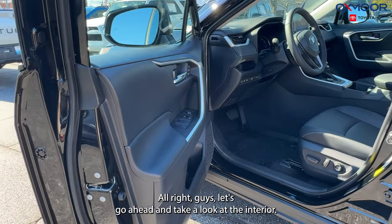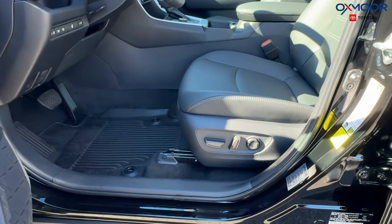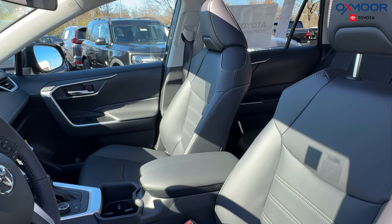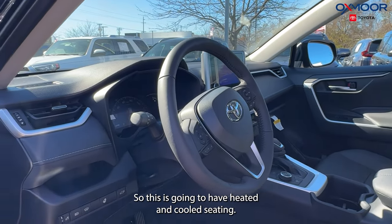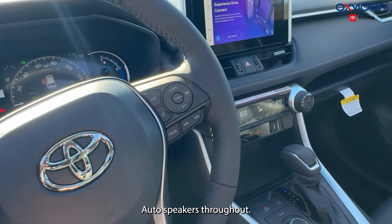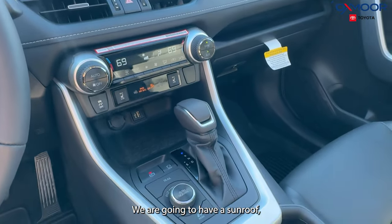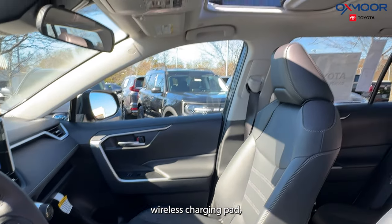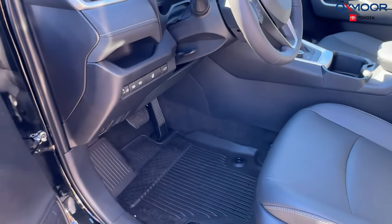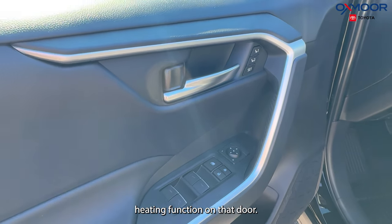Let's take a look at the interior. We are going to have black soft-tex seating with all-weather floor liners. This is going to have heated and cooled seating. We have an 8-inch touchscreen, Apple CarPlay, Android Auto, and six speakers throughout. We are going to have a sunroof, wireless charging pad, a heated steering wheel, and two memory seating functions on the door.